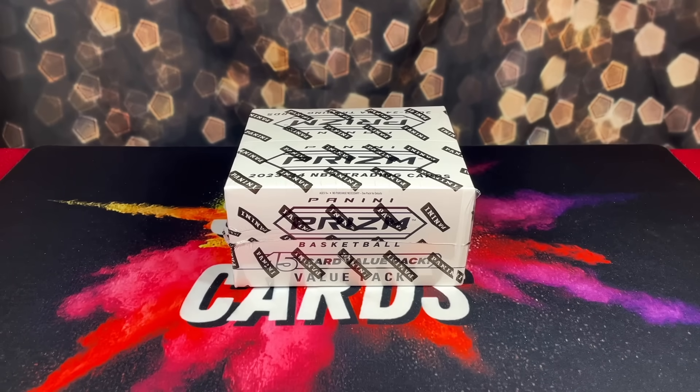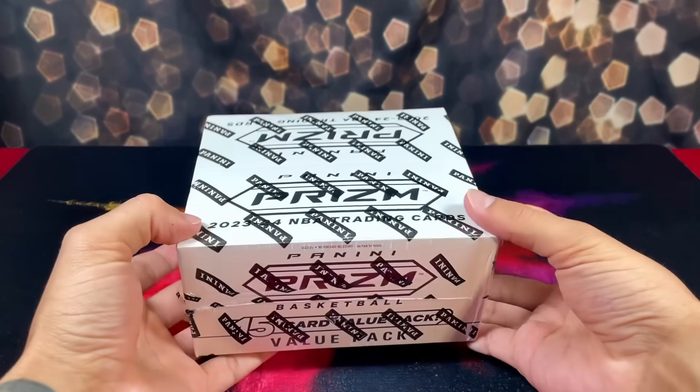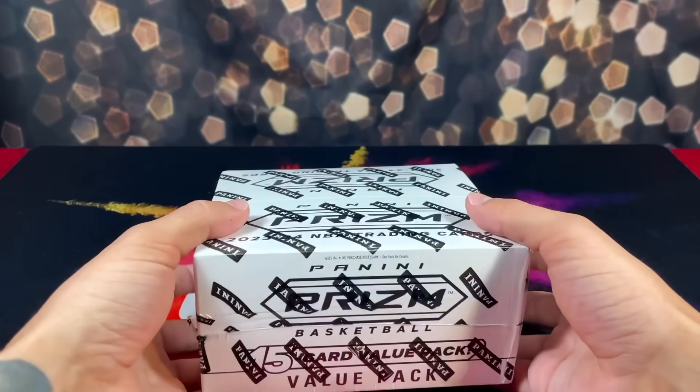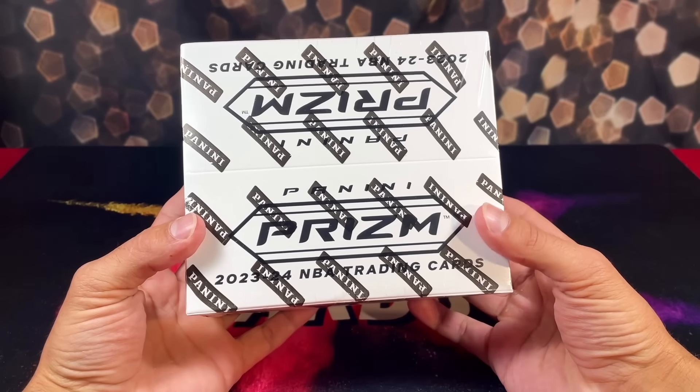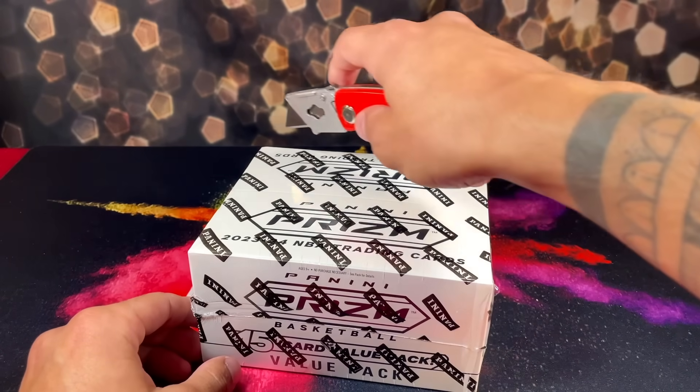Yo, what's up everyone, hope everyone's having an amazing day. Today we have a very exciting product review. In front of me we have an entirely full and sealed 2023 Panini Prism basketball value pack box. These are the 15-card value packs that cost $15 each at Walmart and Target. Let's cut the plastic off — it's gonna pain me to do this.